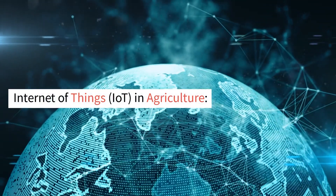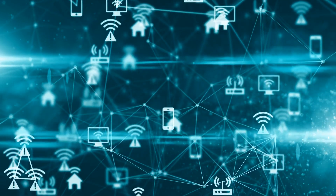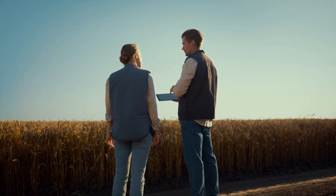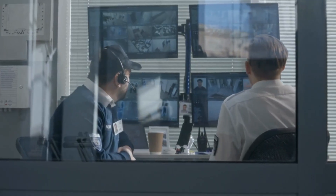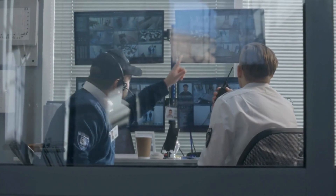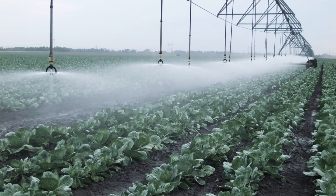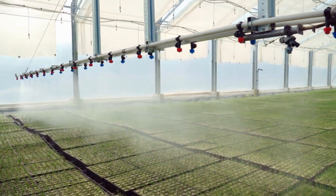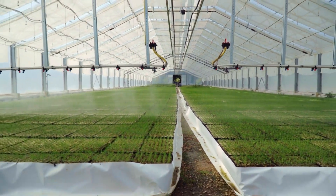The Internet of Things (IoT) involves the connection of physical devices and sensors to the Internet, enabling data exchange and automation. In agriculture, IoT plays a significant role in optimizing farm management. Sensors placed in fields can collect data on soil moisture, temperature, humidity, and other environmental parameters. Livestock monitoring systems use IoT devices to track animal health, behavior, and location. This real-time data helps farmers make informed decisions regarding irrigation, fertilization, pest control, and animal management. Additionally, IoT-enabled systems can automate processes such as irrigation systems, feeding systems, and climate control, leading to improved resource efficiency and reduced waste.